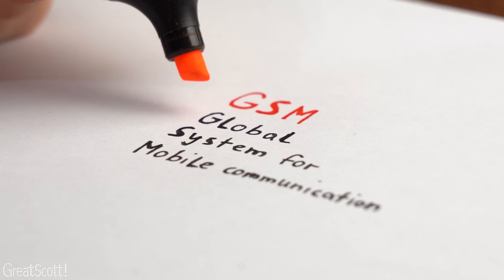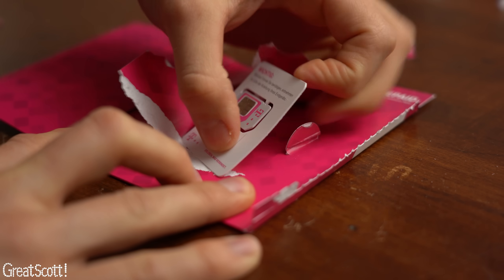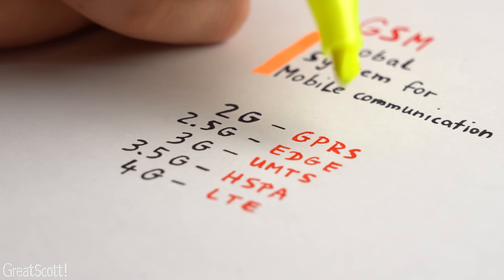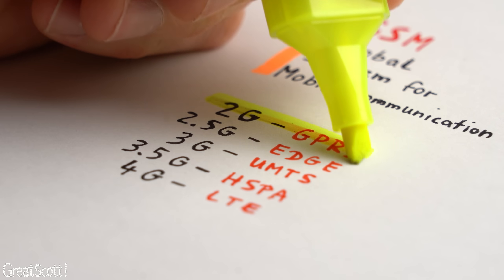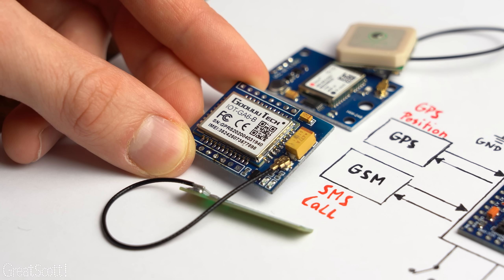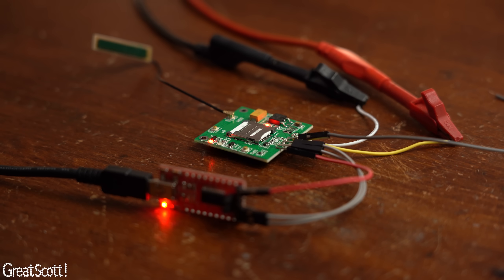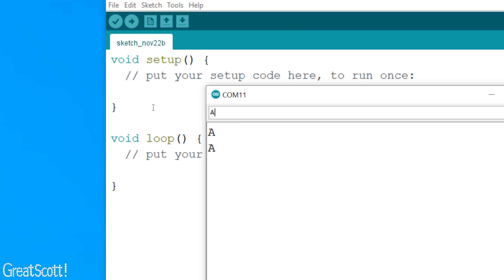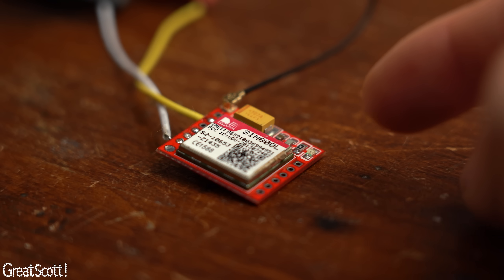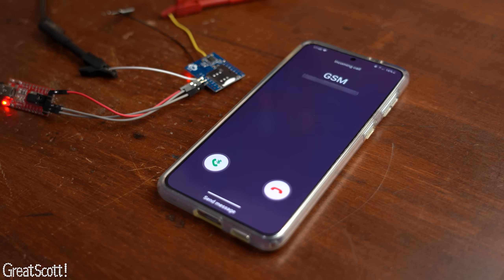GSM stands for Global System for Mobile Communication, and you will need an active SIM card to use it, whose provider still needs to cover 2G, GSM, or GPRS. This board wasn't my initial choice — I actually tested 3 different kinds before, which either did not respond to my commands, were too big, or simply did not recognize my SIM card. So ultimately I got this board which does its job just fine, but more about that in detail later.